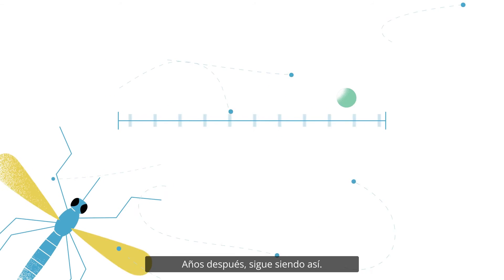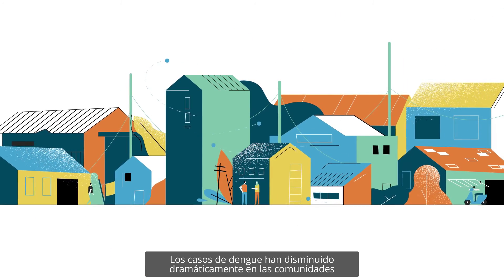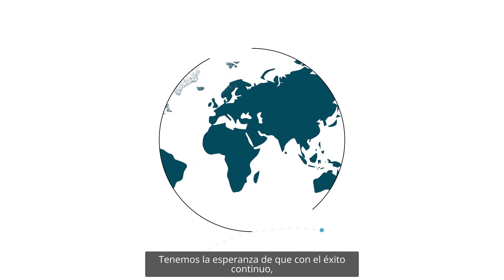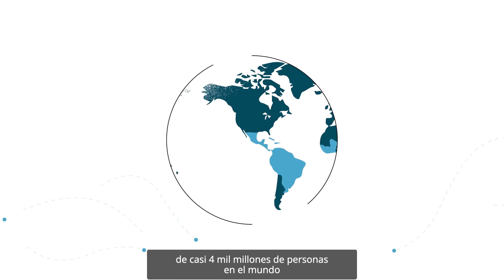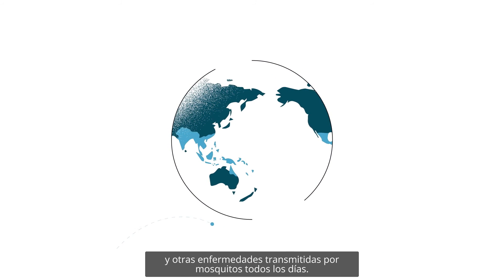Years later, they still do. The results are clear: dengue cases have dramatically decreased in communities where Wolbachia mosquitoes were released. It is our hope that with continued success, the Wolbachia control method will protect the health of the nearly 4 billion people globally who live with the risk of dengue and other mosquito-borne diseases every day.